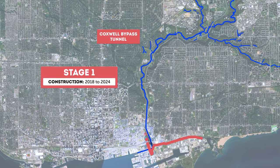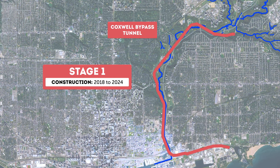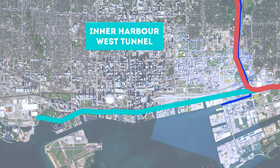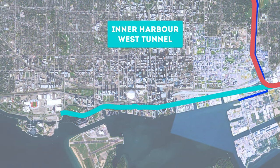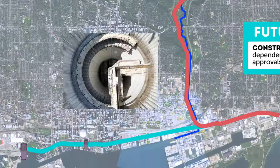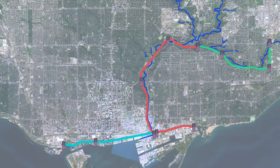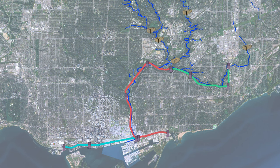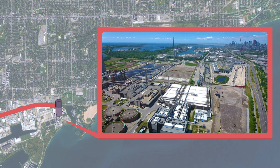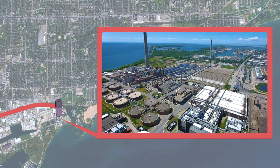The first stage is the Coxwell Bypass Tunnel, a 10.5 km long, 6.3 m diameter tunnel. The Inner Harbour Tunnel, which will be 5.6 km long and more than 6 m in diameter, will eventually connect with the existing Western Beaches Tunnel. The next stages include the Taylor Massey Creek Tunnel, currently in the planning stage. The project also has 11 wet weather flow storage shafts along the tunnels, which will help store stormwater during heavy rainfall, and 7 offline storage tanks that will help provide relief to the City's sewer system. Projects at the Ash Bridges Bay Wastewater Treatment Plant will help manage the existing and increased flows from the Don River and Central Waterfront wet weather flow system.